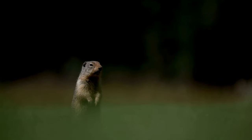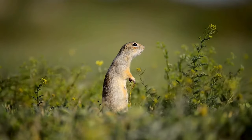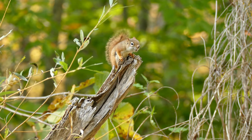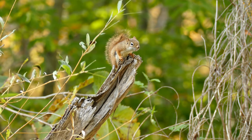Vocal Mimicry: Some squirrel species, like the fox squirrel, are known for their ability to mimic bird calls. This vocal mimicry might serve various purposes, including deterring potential predators or communicating with other squirrels. The mimicry showcases the adaptability and complexity of their communication methods.